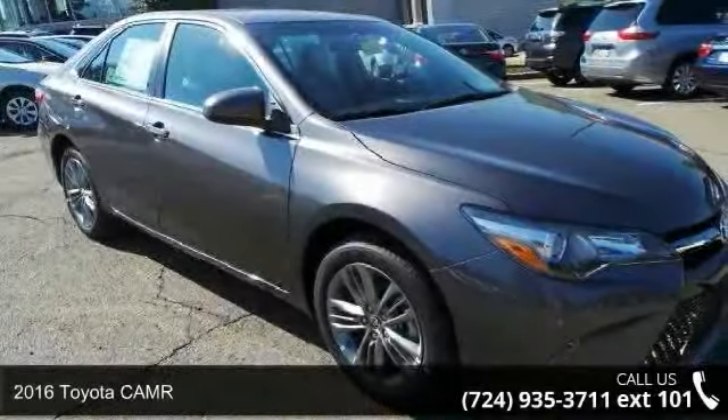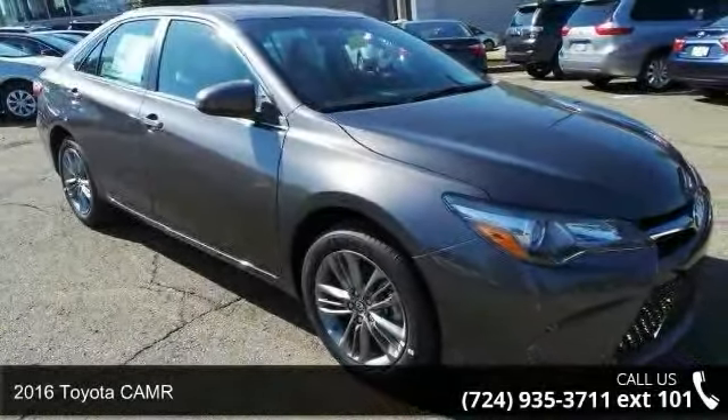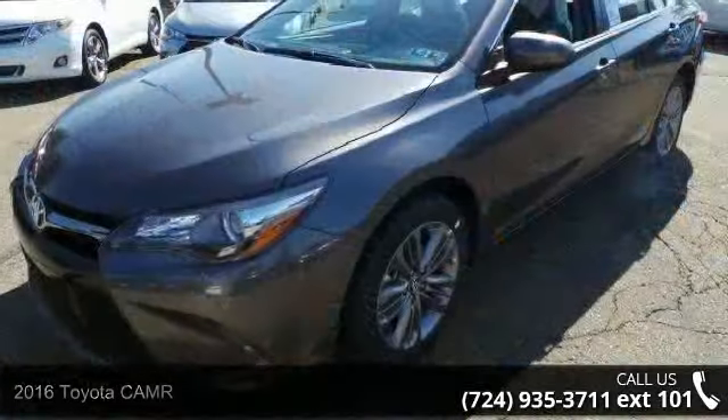Check out this 2016 Toyota Camry. If you are looking for an automobile with great features, look no further.